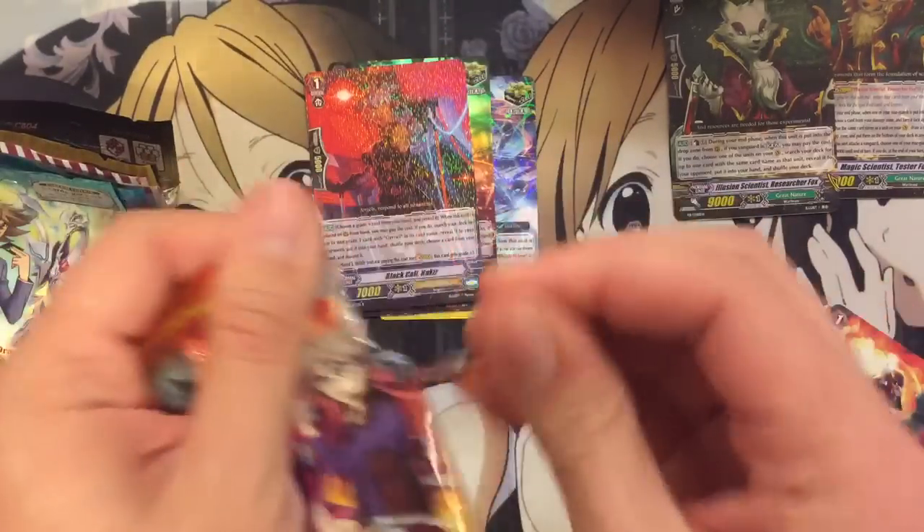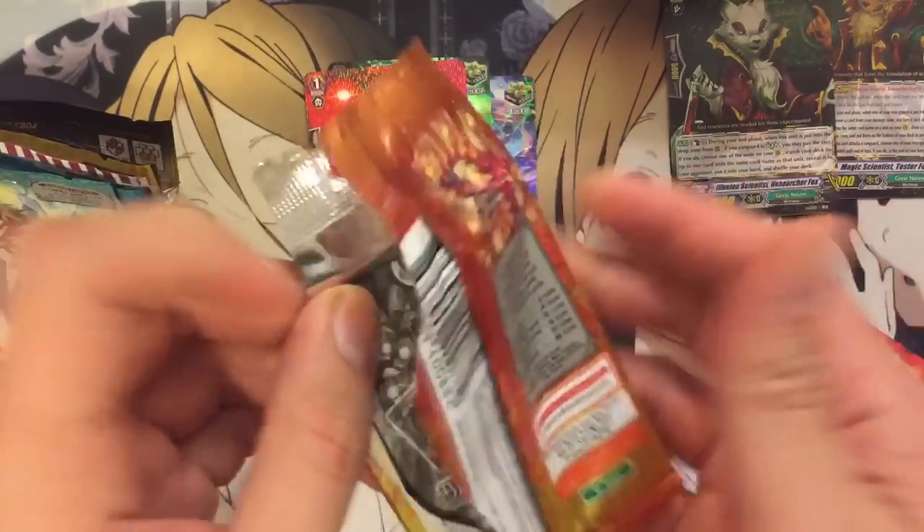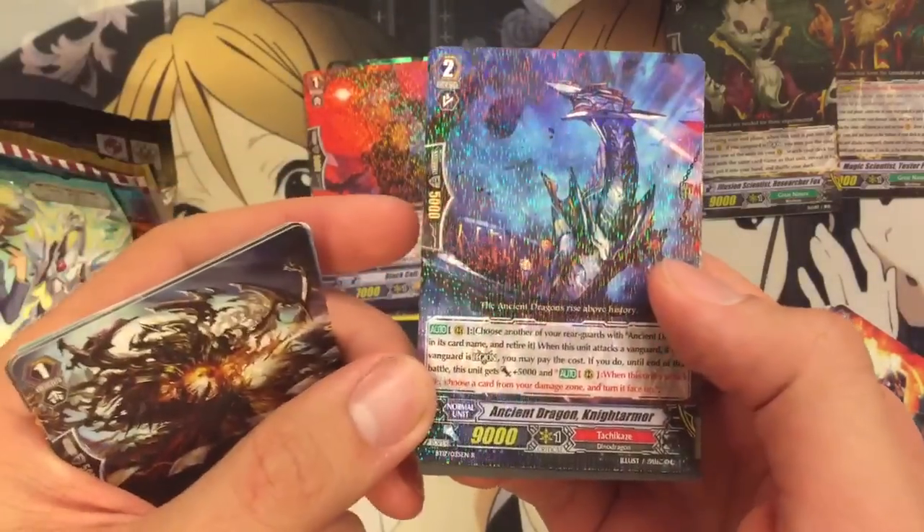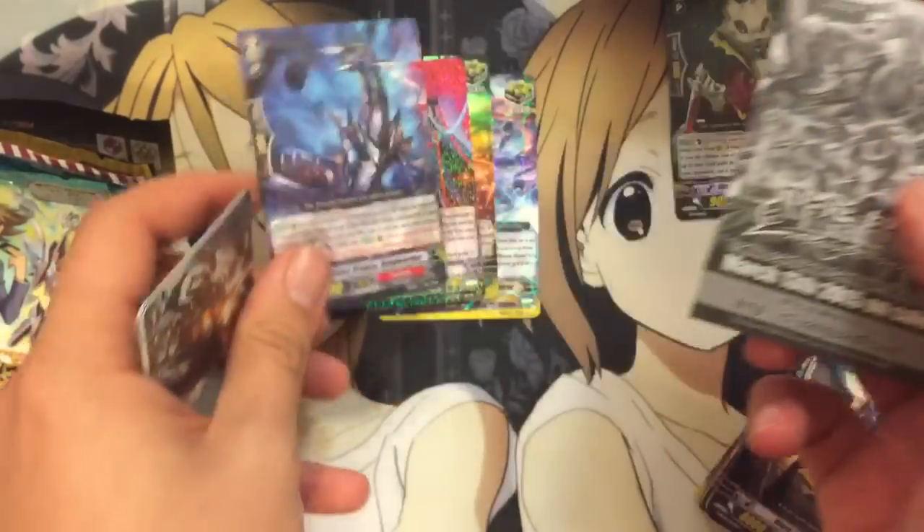Next up, Blazing Perdition — an Ancient Dragon Night Armor, legion for Tachikaze.